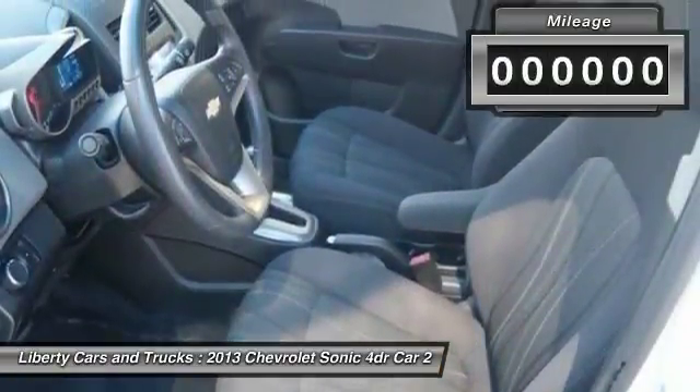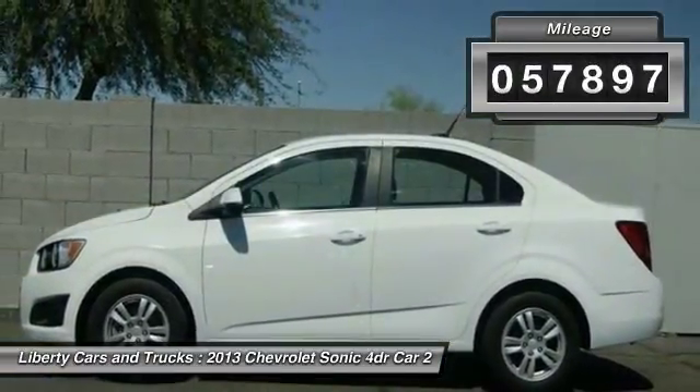So where's the sweet spot? Behind the wheel. This vehicle has less than 60,000 miles.